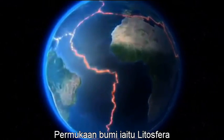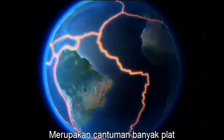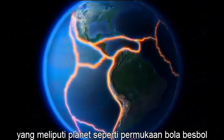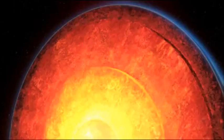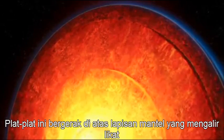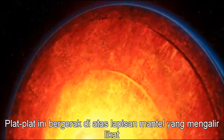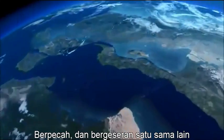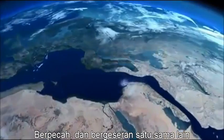Earth's surface — the lithosphere — is a mosaic of many plates girdling the planet like seams on a baseball. These plates drift on top of Earth's hot and slowly churning mantle, over time colliding, breaking apart, and grinding against each other.